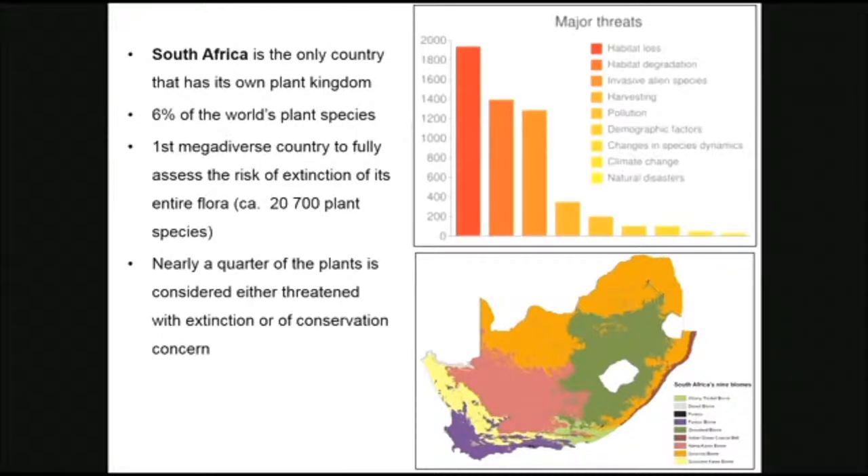Nearly a quarter of our plants are considered either threatened with extinction or of conservation concern. The graph at the top basically shows the major threats that our plants are experiencing. The top three are habitat loss, habitat degradation, and invasive alien species — very similar to those threats that Australian species are experiencing.